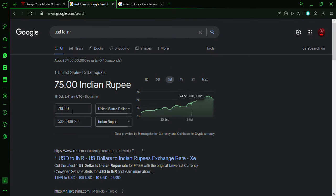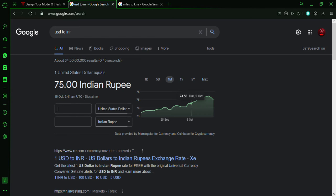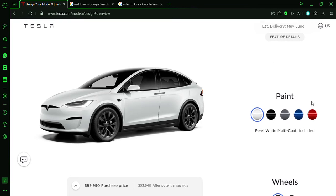Let's design the most expensive long-range vehicle. The least expensive is $99,990 — that works out to about 74 lakh 98,770 rupees, roughly 75 lakhs. The starting price of the Plaid is $119,990, which comes to about 89 lakh 98,000 rupees. This might be one of the third or fourth cars to come to India.